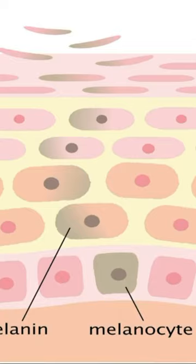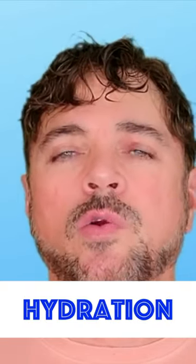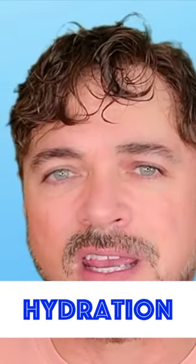Wrinkles and skin thinning happen due to a loss of collagen and elastin, and much of it is due to sun damage that accumulates over the years. A lot of it also has to do with increasing the amount of hydration in the skin. As a skincare professional, I'm telling you that as you get older, you have to get that old dead skin off your body. What happens is, as we get older, cellular turnover slows down.